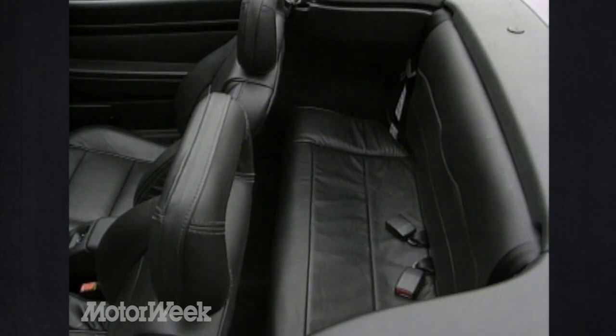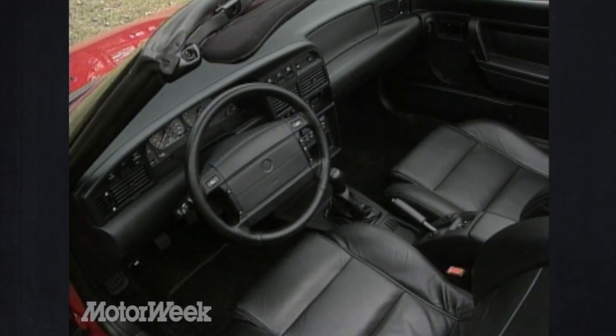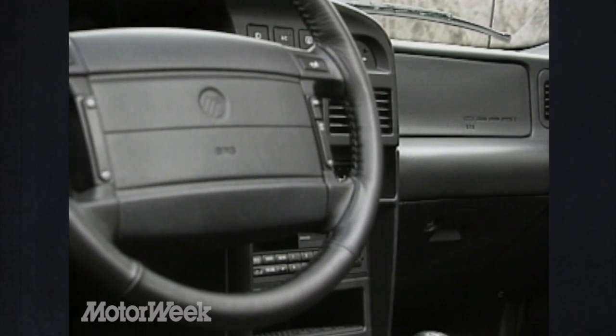XR2s receive leather interior as standard; base Capris get cloth. All controls and switches are well within the driver's reach. Among the Capri's most important 1994 additions is a passenger airbag to match the driver's one it's always had.